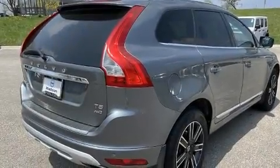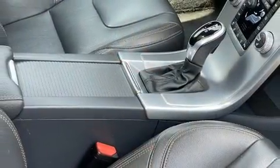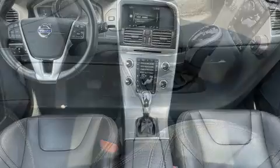Get excited about the 2017 Volvo XC60. With fewer than 50,000 miles on the odometer, this four-door sport utility vehicle prioritizes comfort, safety, and convenience.